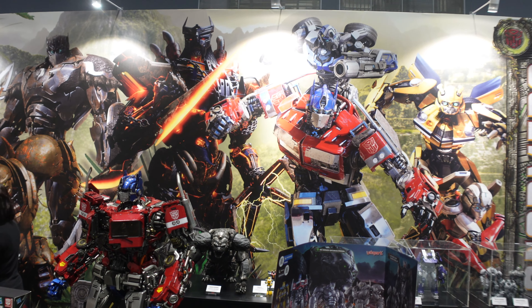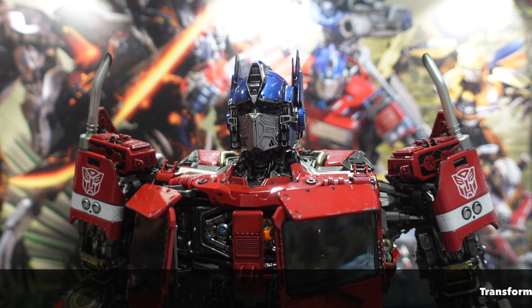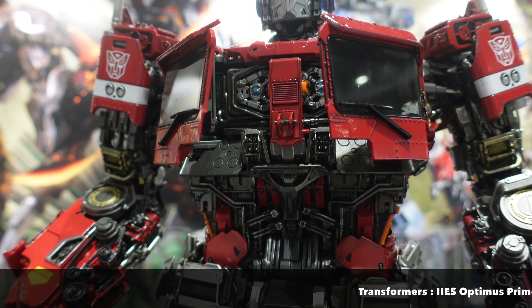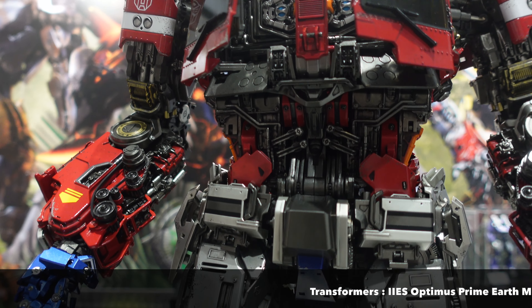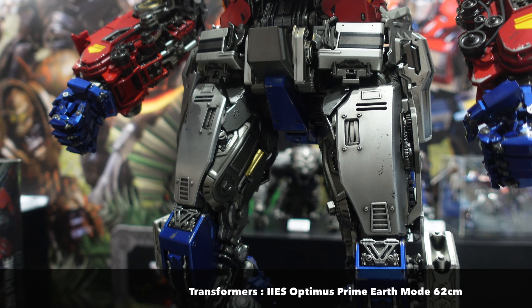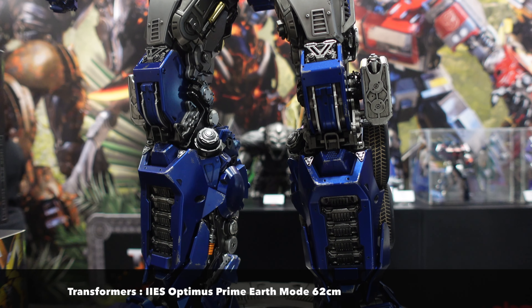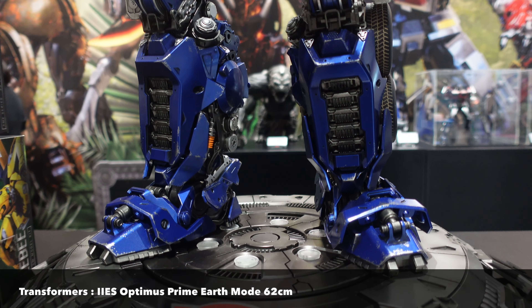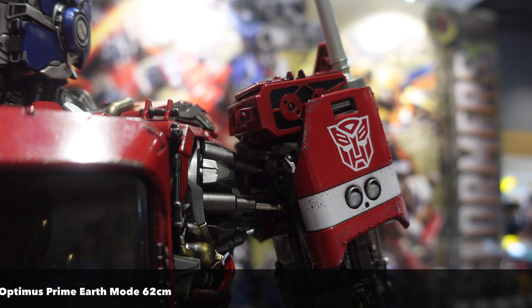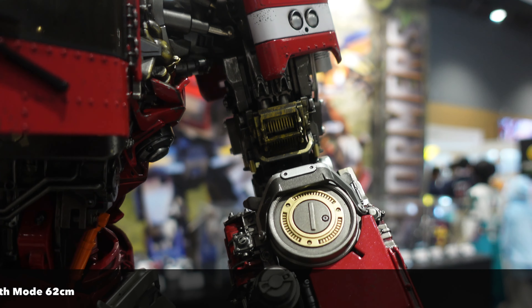Hey guys, thanks for tuning in today. I'd like to share with you the amazing showcase by Yolo Park at the recently concluded THCC 2023 event. We will have a lot of showcase videos coming up for every single individual brand that we managed to film at the event, because there were just so many amazing things shown. Yolo Park has a very impressive lineup of existing products and upgrade products shown at the event.